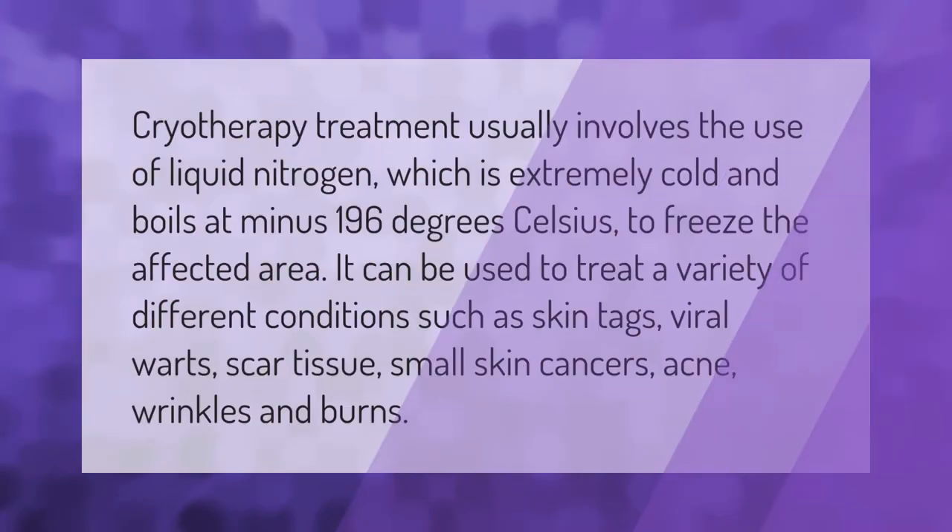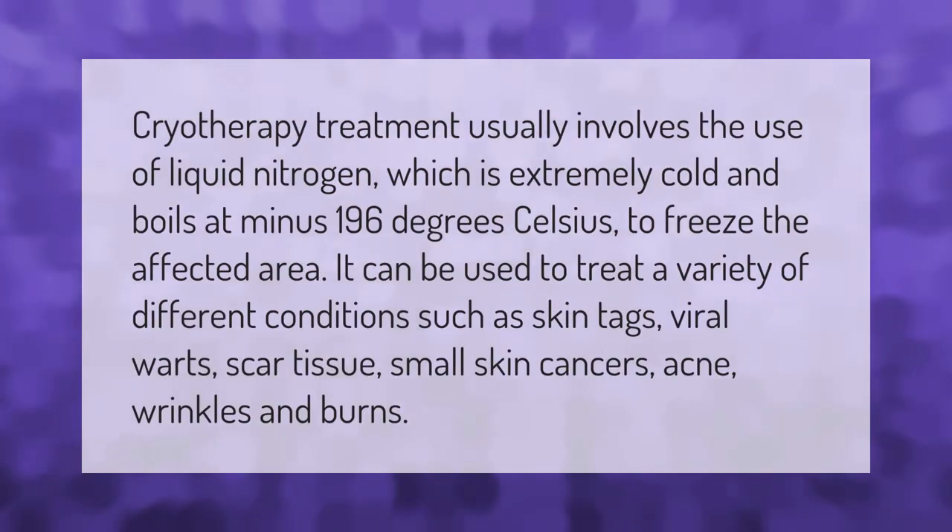Cryotherapy treatment usually involves the use of liquid nitrogen, which is extremely cold and boils at minus 196 degrees Celsius, to freeze the affected area. It can be used to treat a variety of different conditions such as skin tags, viral warts, scar tissue, small skin cancers, acne, wrinkles, and burns.